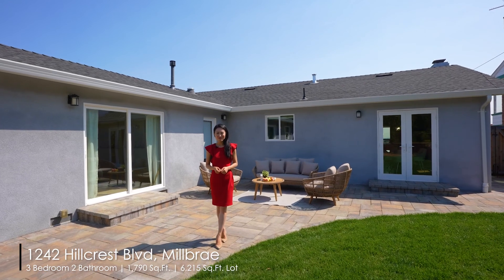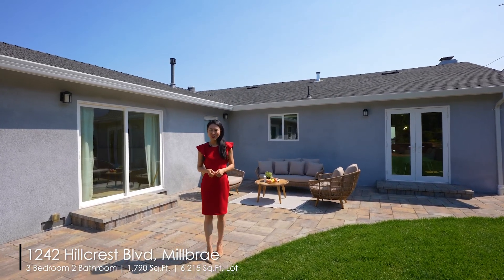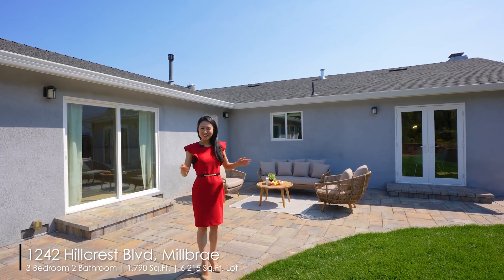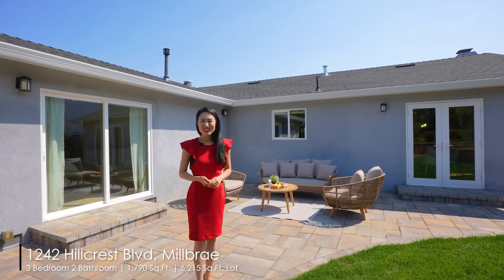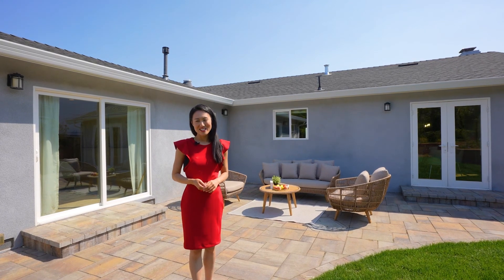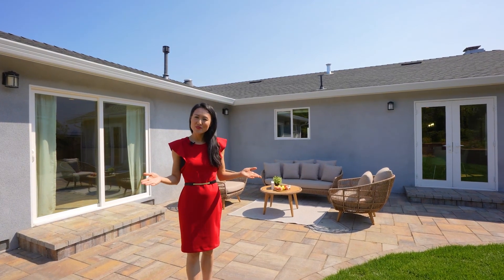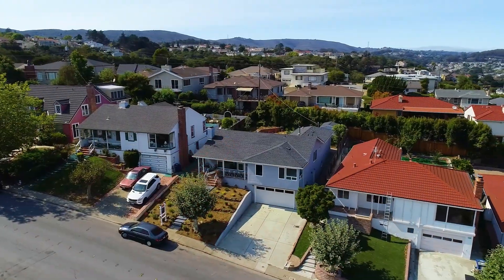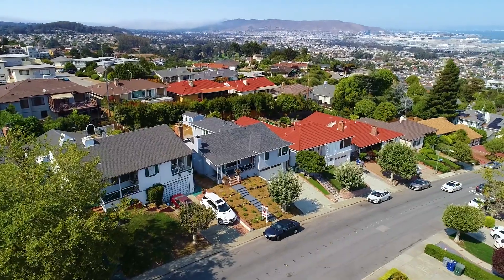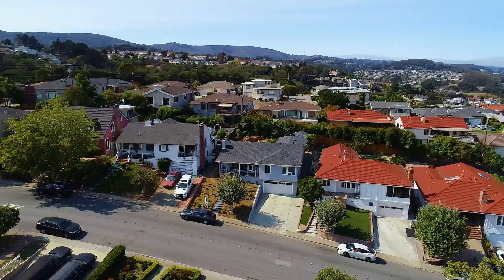Thank you for touring this exceptional home with me. The views in front are stunning, the front and back yards are very pleasant, and most importantly, the interior upgrades are truly impeccable. The seller has put in a lot of hard work to make it so perfect. This is a rare opportunity — I hope you can become the new owner of this house.